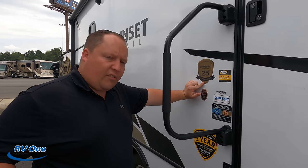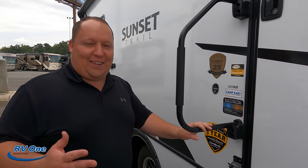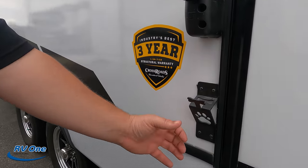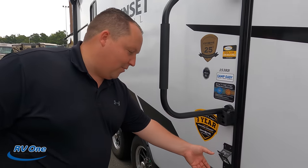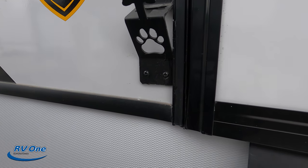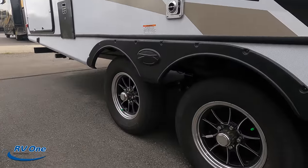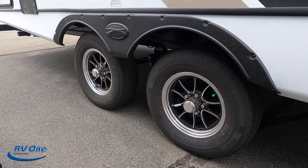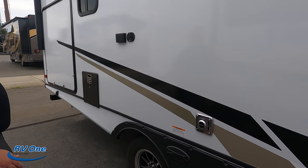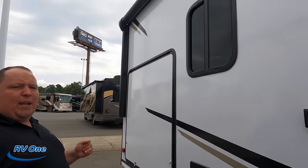For 2022, it's Crossroads' 25th anniversary — congratulations! We do have the Camp Easy package and the extreme weather package. And check this out — there's an America-themed beer opener that also doubles as a dog leash holder. Look at these tires: ST205/75R14 high-spec tires. And you do have the Dexter axles. Right here you have your satellite and battery power hookup if you want a TV on the outside, plus speakers for the outside.